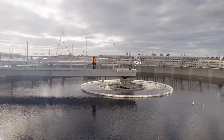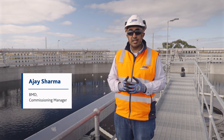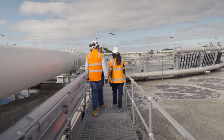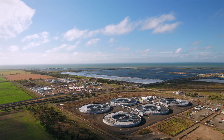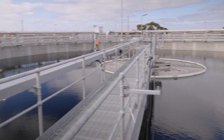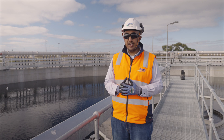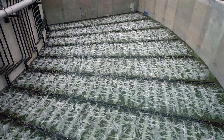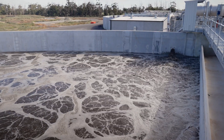BMD Constructions have been contracted to deliver the project from a procurement, construction and commissioning perspective. Once the construction stage is complete, we make sure all individual components talk to one another and operate as per design intent, making sure as Melbourne expands, we have sufficient capacity to treat all the sewage coming into the Western Treatment Plant.